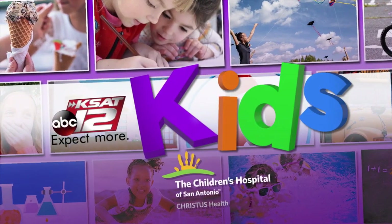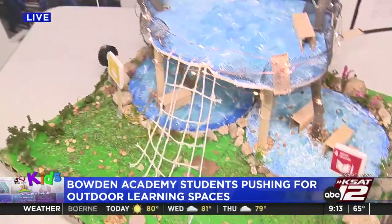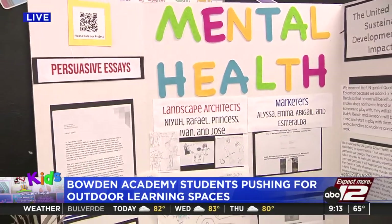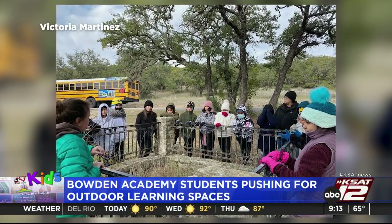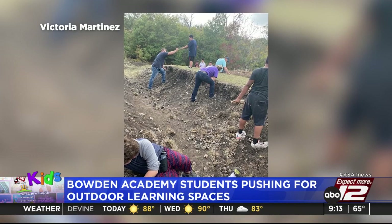A group of fifth graders are pushing for outdoor learning spaces. Tiffany Huertas joins us from Bowdoin Academy, where students have designed outdoor spaces with sustainability goals in mind. Fifth grade teacher Victoria Martinez explains: the students started on a journey at Bamberger Ranch, learning outside in nature for three days and two nights. When they came back, they seemed a little down and less engaged in the classroom. So they started doing research on the benefits of outdoor learning and the difference between the concrete jungle and nature, then began designing spaces based on what they learned.